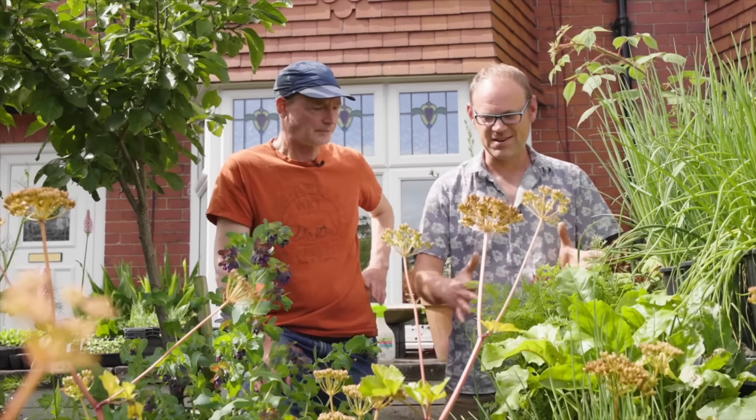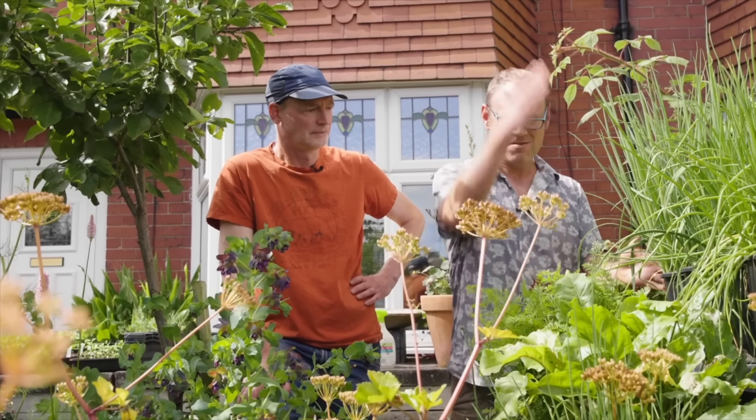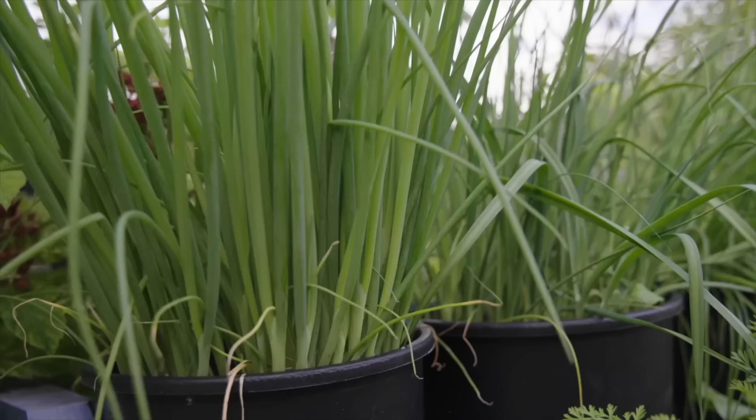I really like the fact that it leads the eye upwards, and then at the top you've got these vertical thrusts from the onions here. I love it — it just leads everything skywards.